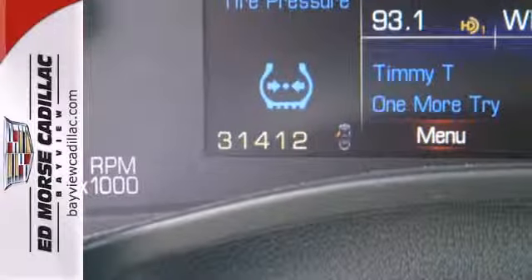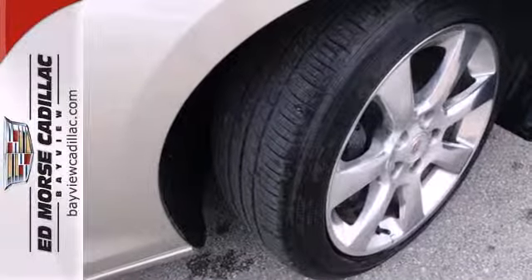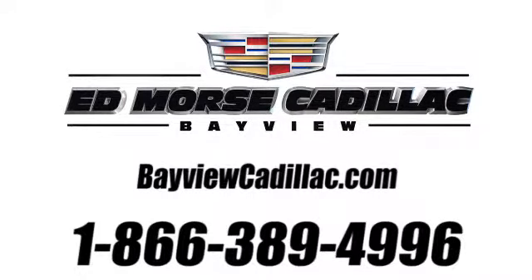When you want a nimble, compact, luxury sedan, don't miss this ATS. Take it home with you today. Call us today at 1-866-389-4996. For value and for service, it's Edmarsh.